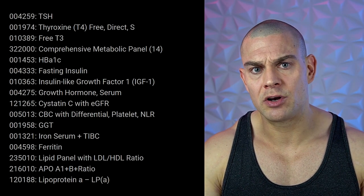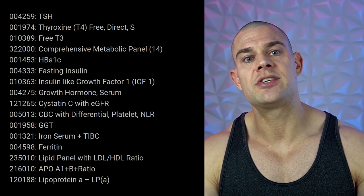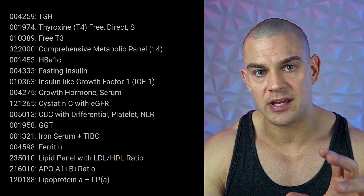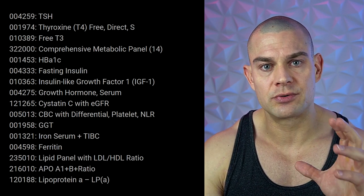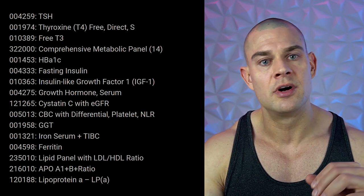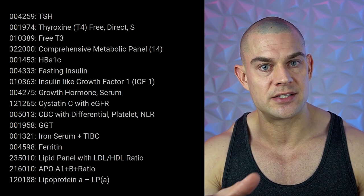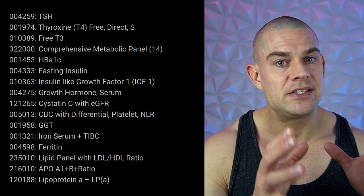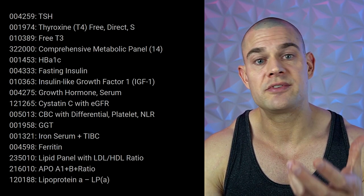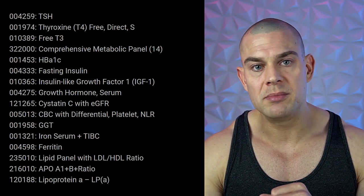Hemoglobin A1c is a glycated hemoglobin located within the red blood cells. When glucose enters the red blood cells, it reacts with hemoglobin, turning it into glycated hemoglobin or hemoglobin A1c. This marker gives you an accurate representation of your serum glucose concentrations averaged over a period of about three months, because the active life of red blood cells is about 90 to 100 days.